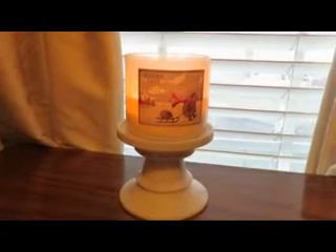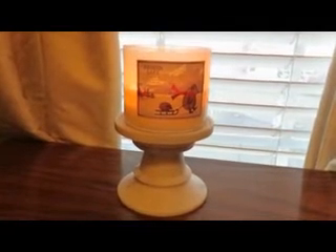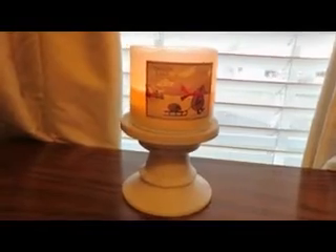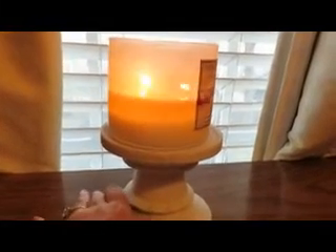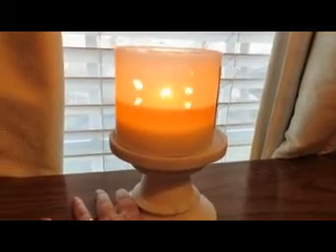Hey everyone, I'm Andrea, welcome back to Fell for the Smell. Today I'm burning and reviewing Frozen Lake from Bath and Body Works. As you can see, I'm about halfway through it. It is burning like a dream — there is no soot. I trim the wicks frequently, as I've mentioned in other videos.